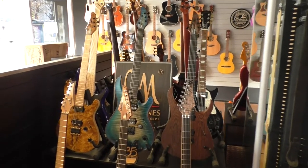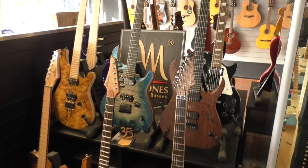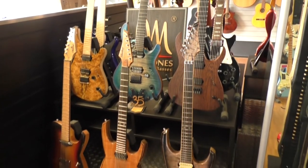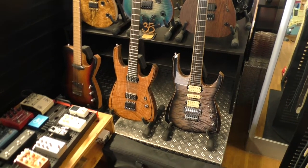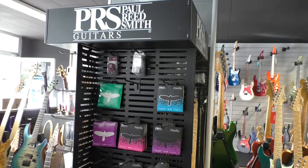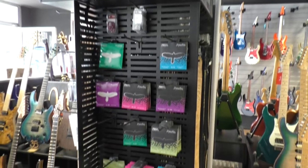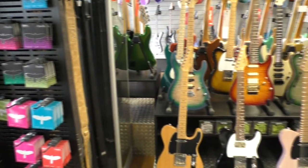Mayonis is a brand I never knew before — I saw it for the first time but I think it's a really cool brand. The PRS strings are pretty cool too. I like the colors and the design of the package.